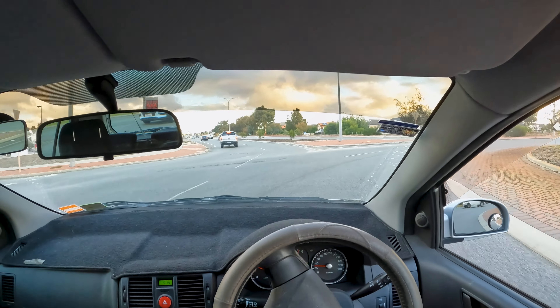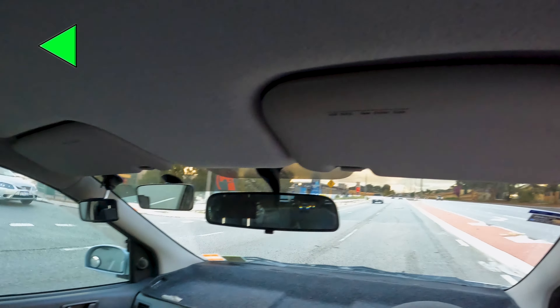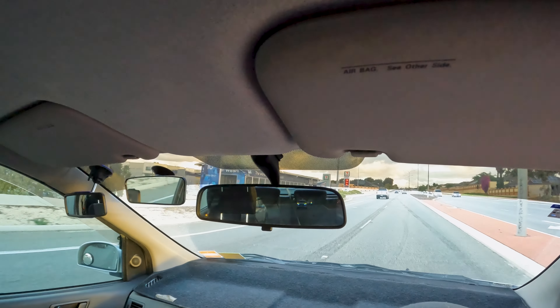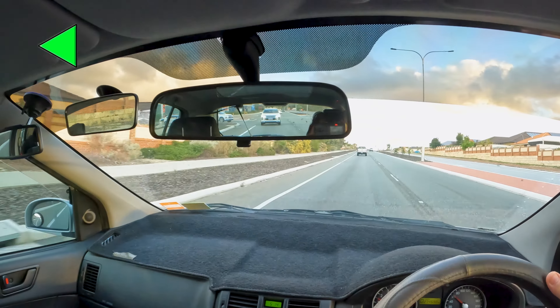Roundabouts are great intersections. They are maintenance-free and they work 24-7. By the way, this is how you change lanes properly — you've got to check your mirror, indicate, and check your blind spot. Don't reduce your speed significantly if there's no one in front of you. Otherwise, in your driving test, you're going to lose points for flow.